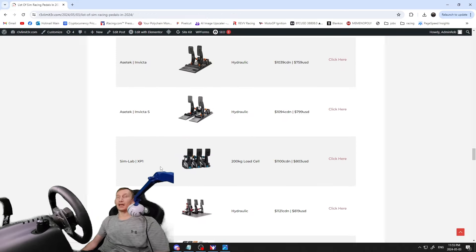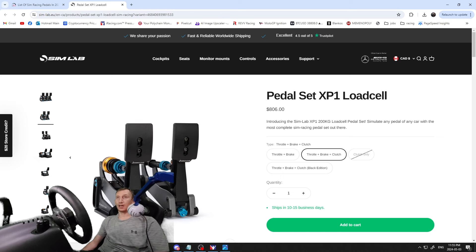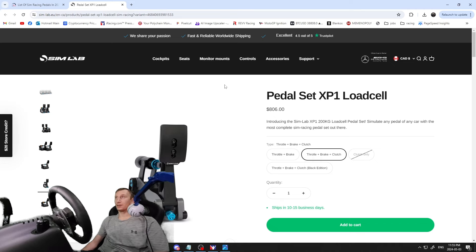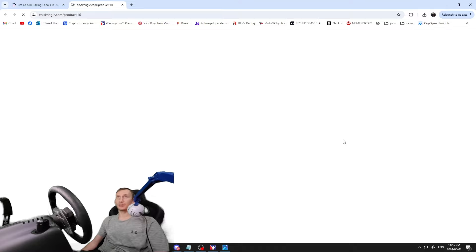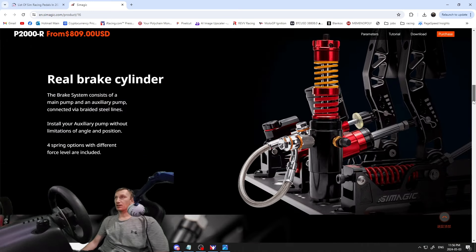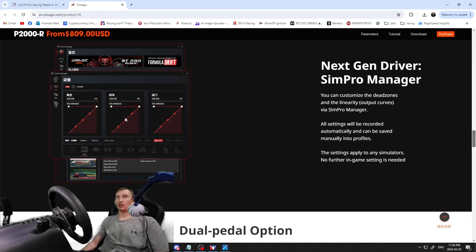Next, the Sim Lab pedals — another popular brand, $1,100 Canadian / $803 US — nice modern design, 200 kilogram load cell. Then the Simmagic P2000R — the hydraulic version from Simmagic, fairly new, a slightly different setup than some other pedals. Still looks cool with calibration and control software available — these are the Simmagic hydraulics.